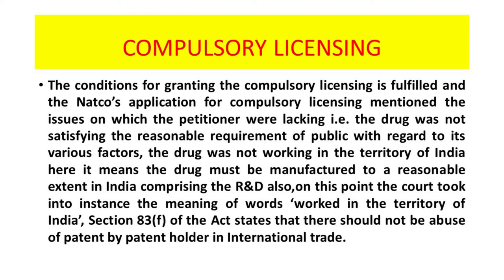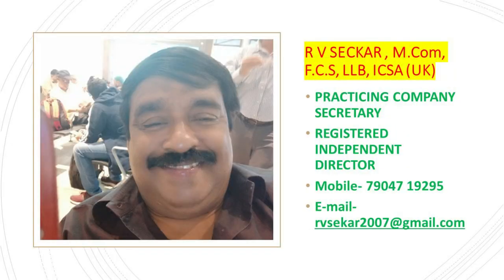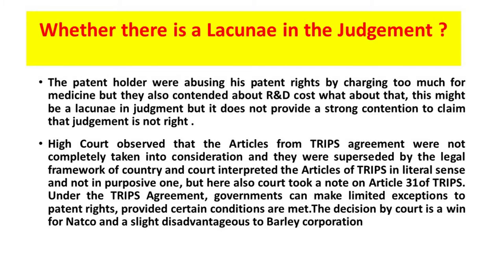Whether there is a lacuna in the judgment: the patent holder was abusing its patent rights by charging too much for the medicine. They also contended about R&D costs, about what might be a lacuna in the judgment. But it does not provide a strong contention to claim the judgment is wrong. It was observed that the articles from the TRIPS agreement were not completely taken into consideration and were superseded by the legal framework of the country, especially India. The court interpreted the articles of TRIPS in the literal sense and not in the purposive one.